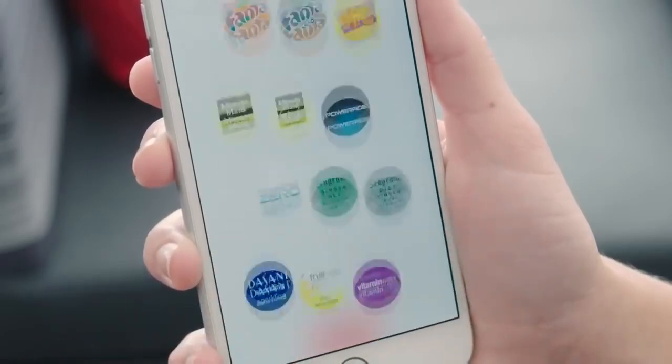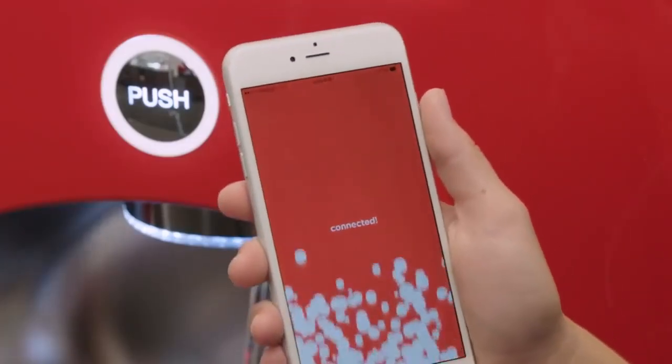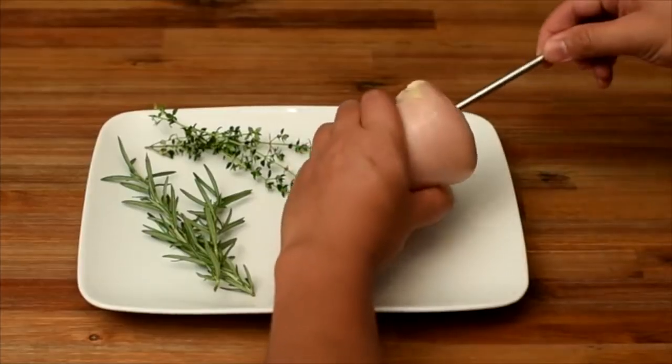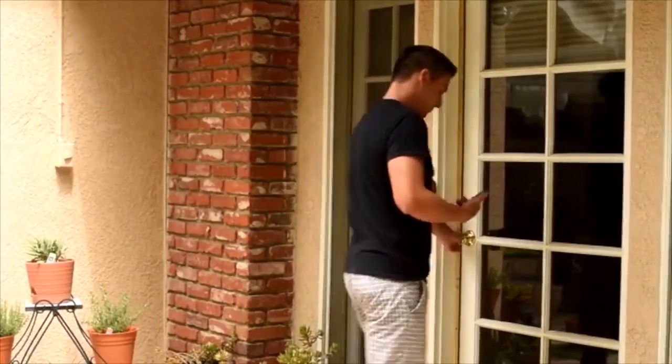Number 91: Coca-Cola Freestyle App — allows you to choose from over 100 drink options to create a custom mix of your own, then pour it on the spot. Number 90: Meter — a wireless smart meat thermometer which helps you cook the juiciest steak, chicken, turkey, fish or any other meats perfectly every time.